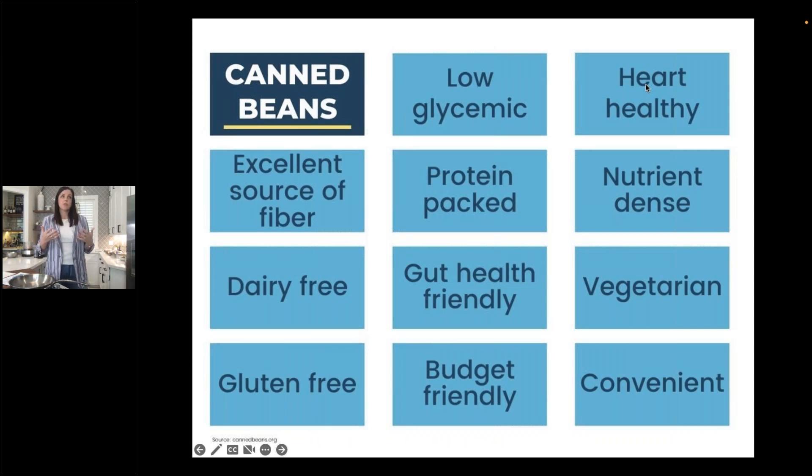When talking to consumers, it helps to have category labels. Some useful descriptors for canned beans: low glycemic, heart healthy, protein packed, nutrient dense, excellent source of fiber, dairy free, gluten free, gut health friendly, budget friendly — which is especially relevant right now — and vegetarian. Most importantly for the average busy consumer, they're convenient. They don't require hours in the kitchen or lots of prep time, and they offer an easy meal option that can be ready relatively quickly.